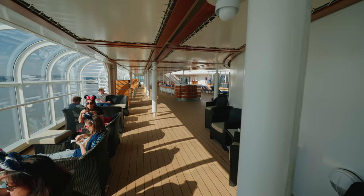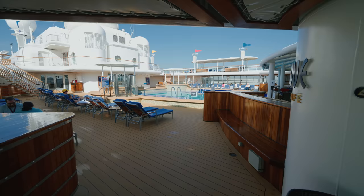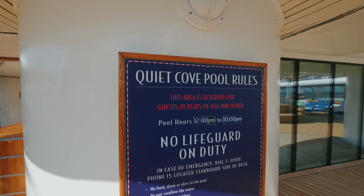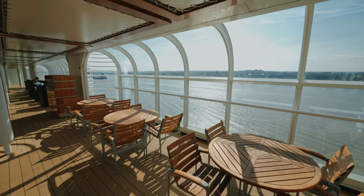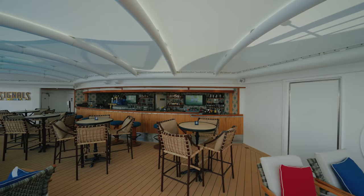Moving on from that, we head to the Quiet Cove pool area, which is the adults-only pool area. Again there are two hot tubs as well as a large pool — there's so much space to chill out and relax in a kid-free zone. It really is luxurious. We love little touches like the soft sun loungers; you don't usually find this on other cruise ships apart from suite-only areas. At the top left you can see the concierge lounge and outdoor area for concierge passengers. You'll also find the Signals bar for your favorite cocktail.